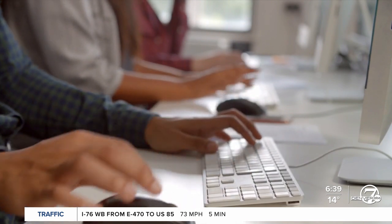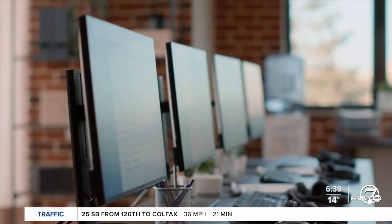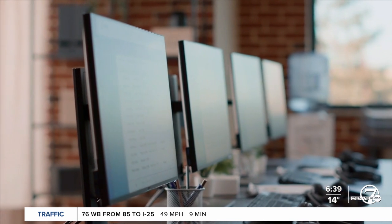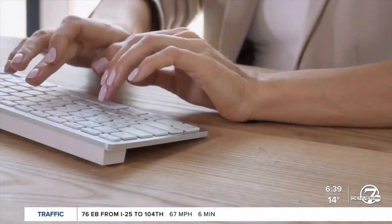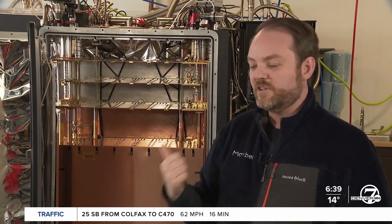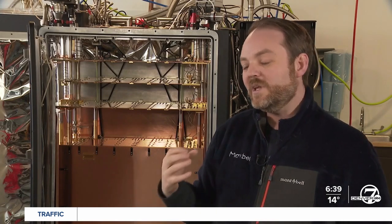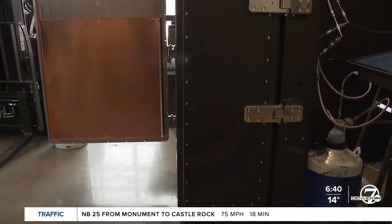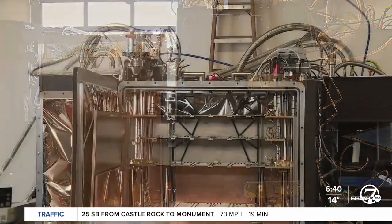Maybell expects to ship more than a dozen of these fridges to customers this year. Those customers will use it to solve problems that would take the most powerful supercomputers in the world billions or trillions of years to solve. Quantum computers can do things that are literally impossible for classical computers — they'll unlock the potential to cure cancer, to end infectious disease, to turn back the clock on climate change. But in order to unlock that potential, we need to get better at building them. Quantum computing isn't there yet, so that's where the fridge comes in.